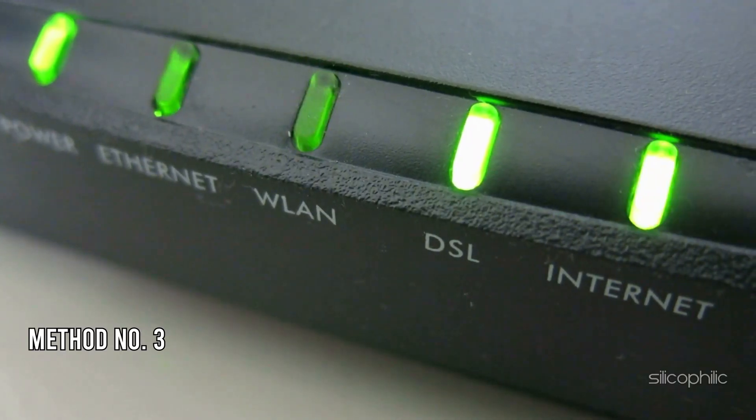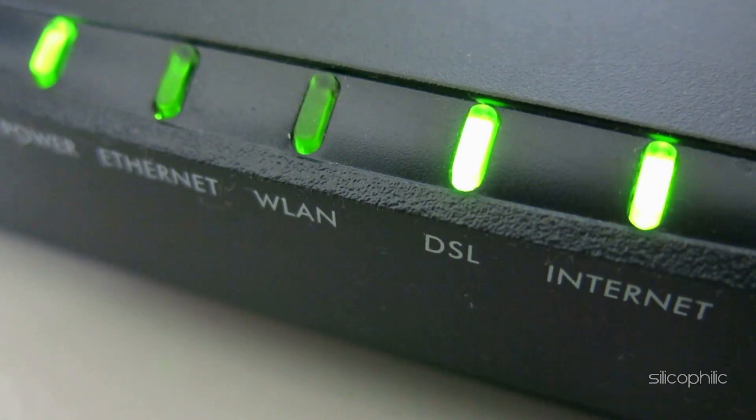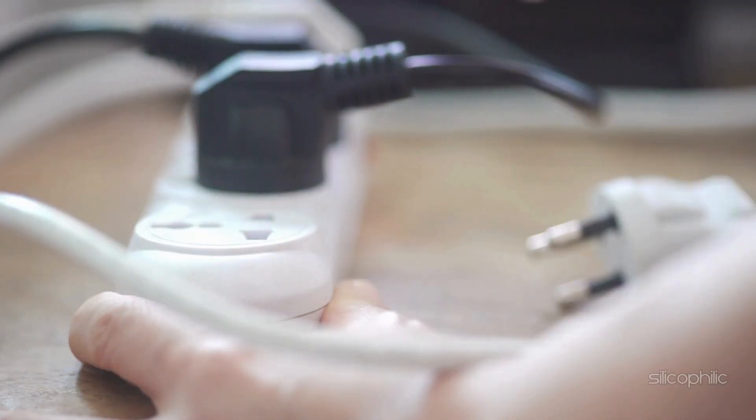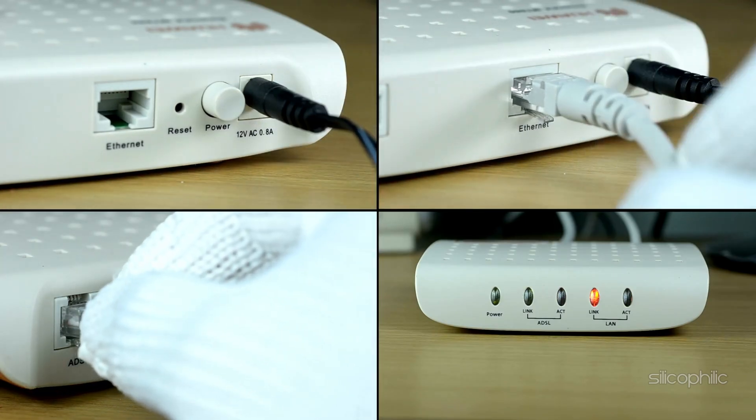Method 3: Restart the Router or Modem. You can power cycle the router or modem. To do that, unplug the modem or router from the power outlet. Wait at least a couple of minutes, then turn on the router or modem and check if this could fix the issue.